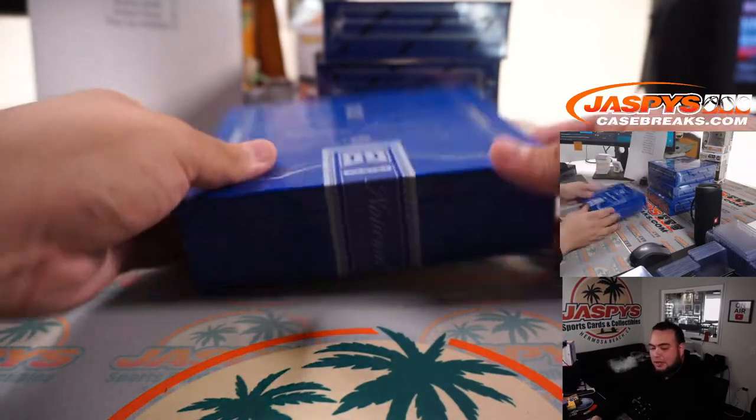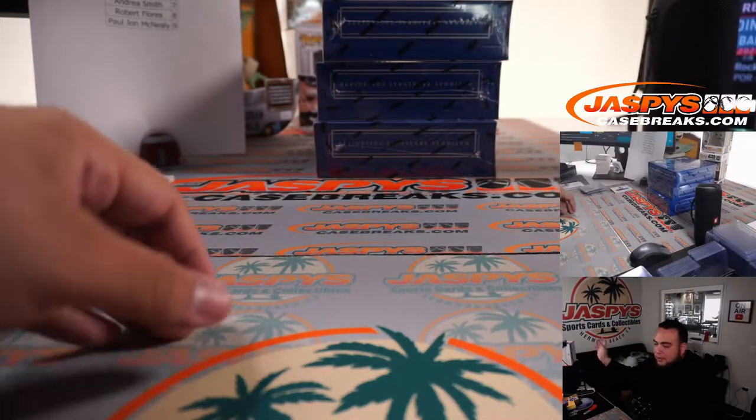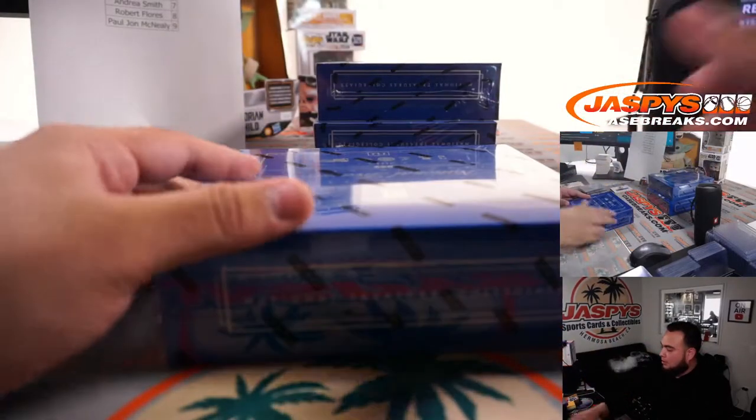I gotta put these in slider boxes — I'll go grab some after this break. I'll put that over in the corner. Next box.